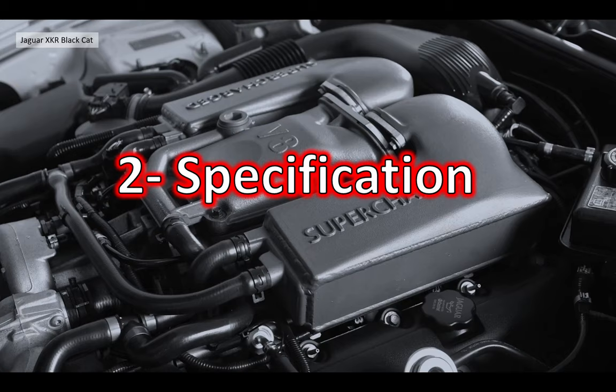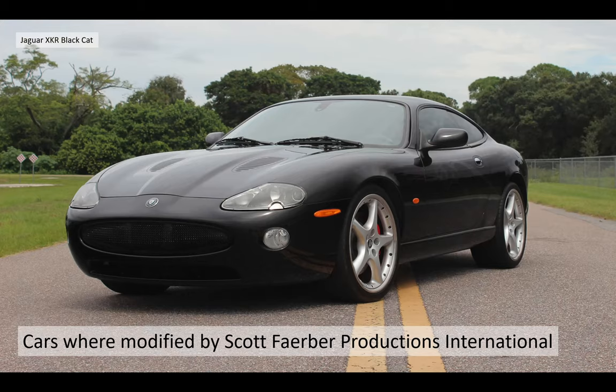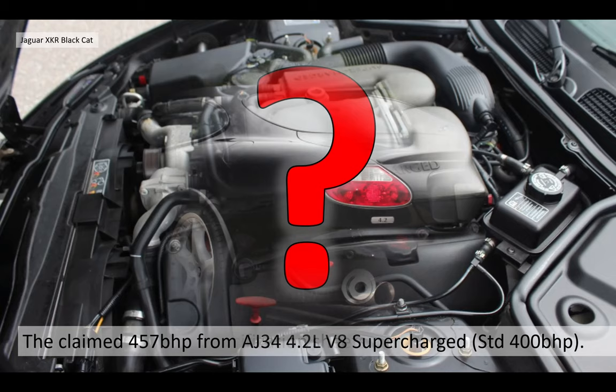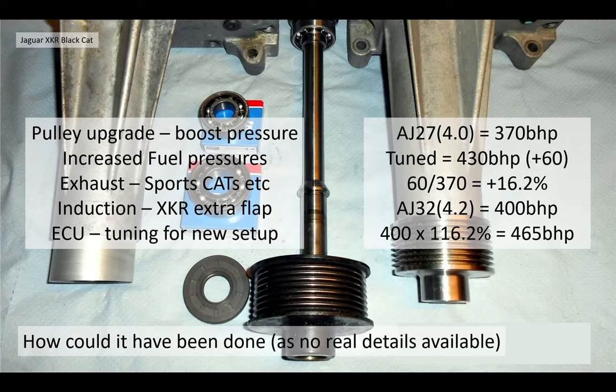Section two — the specification. All these cars are based on model year 2006 XKRs, basically high specification cars at the end of production. The cars were all modified by Scott Ferbier Productions International — unfortunately he's no longer with us but he was a very high quality car modifier. The claimed BHP is 457 from the AJ34, a 4.2 litre V8 supercharged engine which at standard was 400 BHP. It's not 100% clear how they reached that specification as no detail sheets are available, but we believe it could be done with a pulley upgrade to increase boost pressures, some increased fuel pressures, a sports cat exhaust system, induction tuning, and ECU mapping.